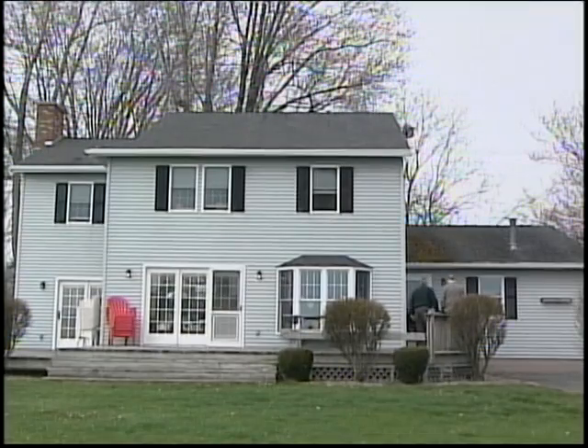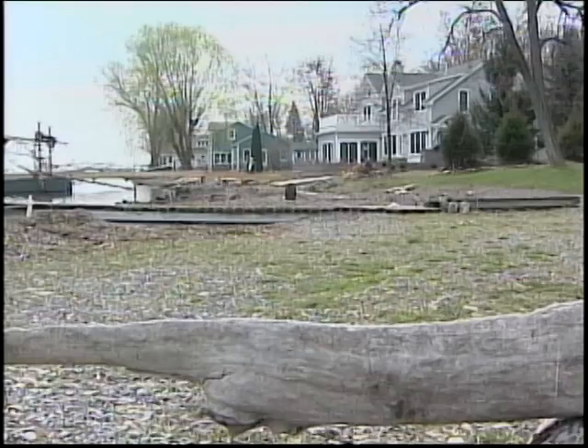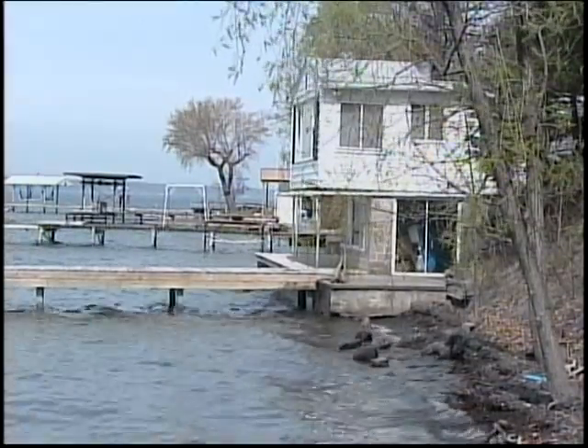Until now, Finger Lakes wasn't really mentioned as a hot spot for Canadians looking to buy a cottage. But now that the dollars are equal, it's an area worth checking out. Kate Stutzman, CHCH News, Finger Lakes.